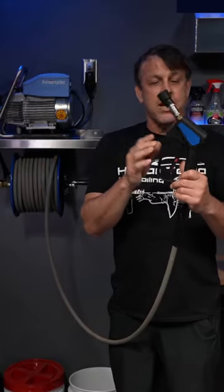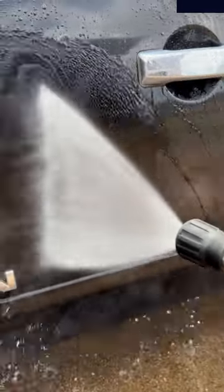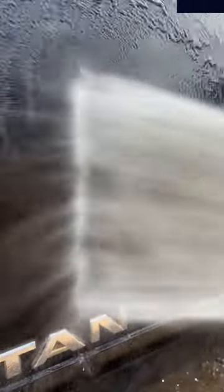Down to my OG Spec Miles Matic sprayer with the 40-degree tip. This thing puts out an amazing fan — blows the dirt and bugs off no problem, and you don't have to worry about damaging the paint. That's the good news.